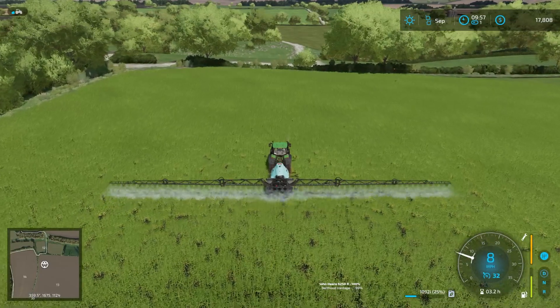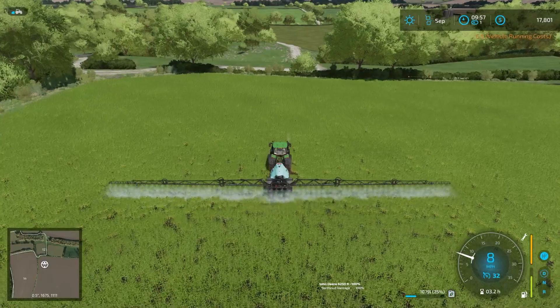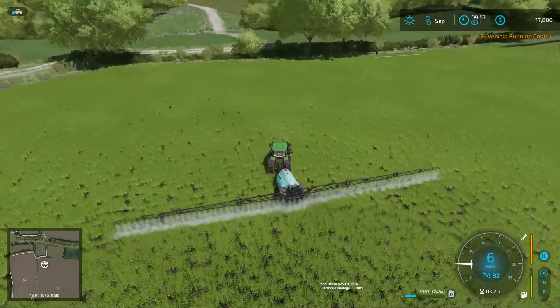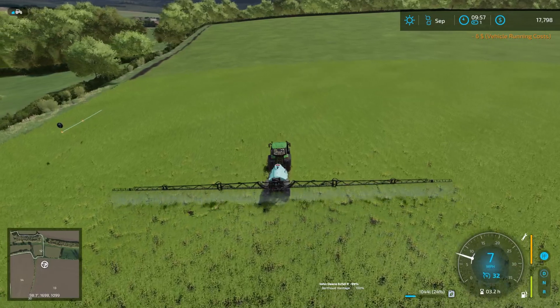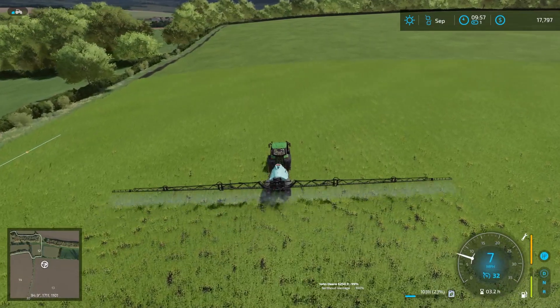Welcome back everyone, Farmer Cop here. This is Colmsden Farm episode three. There's a lot of stuff going on — I've got a lot done off camera and I'm going to keep doing some stuff off camera. I just want to bring you guys into the episode. This is a CoursePlay route that's working and doing its thing. CoursePlay had an update, I updated it, and I think it's working better now.